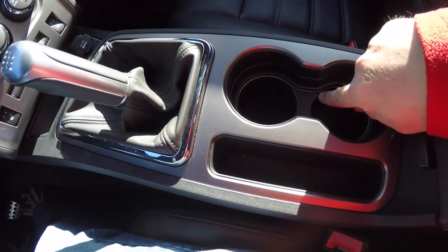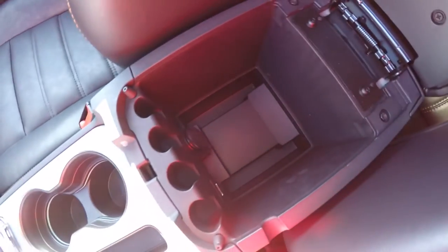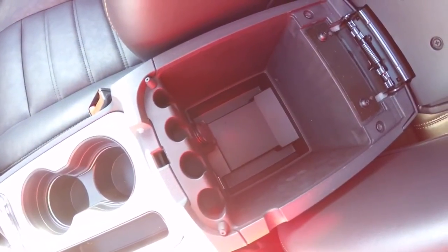Moving down the center console, there are illuminated front cup holders and a storage tray. You've also got storage in your center armrest, which includes a 12 volt power point and a USB port.